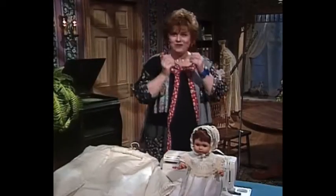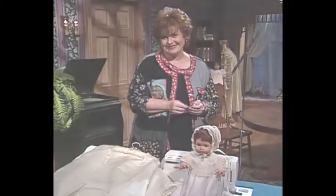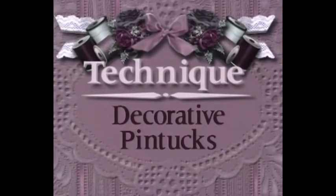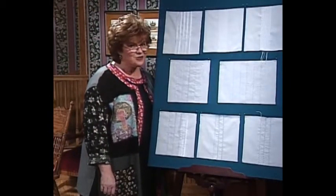And now, come on over to the technique boards with me, where I'm going to share with you some really exciting things to do with pin tucks. We have some really new ideas for pin tucks, tucks, and double needle pin tucks.